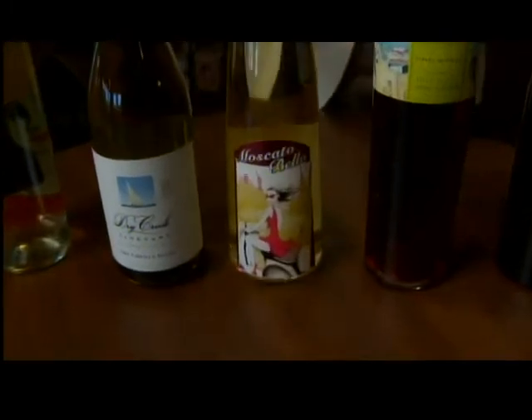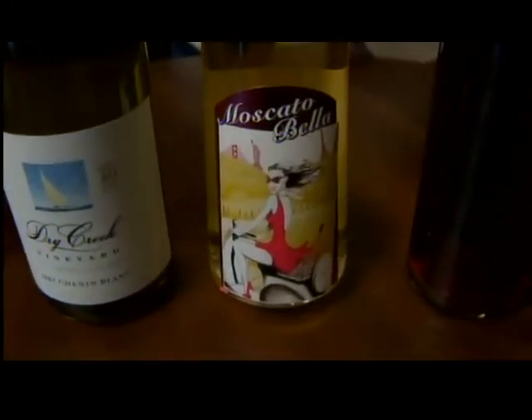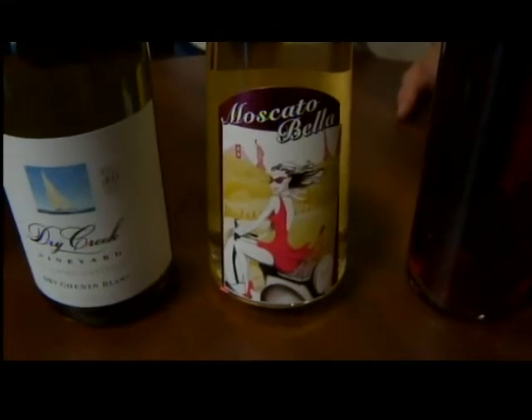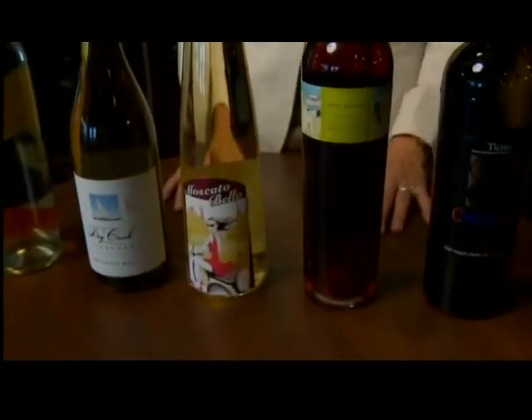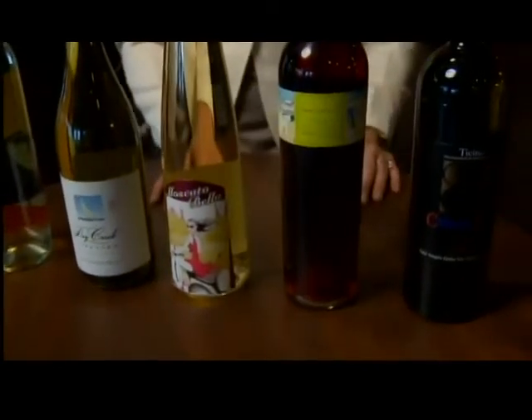Our Moscato Bella has a little bit of effervescence, so you're going to get a little bit of bubbly, which is very crisp and refreshing for the patio. Moscato is a great summer wine — it's been a big hit, and actually on the rise over 70% in the last year.